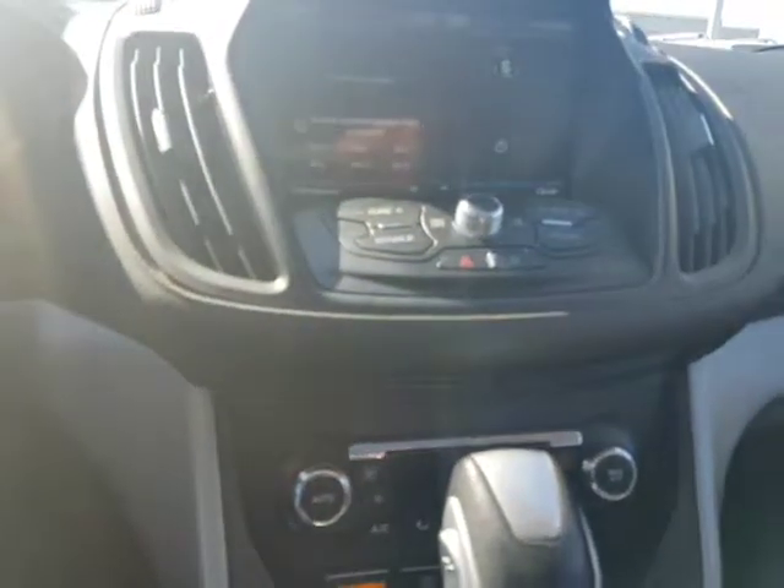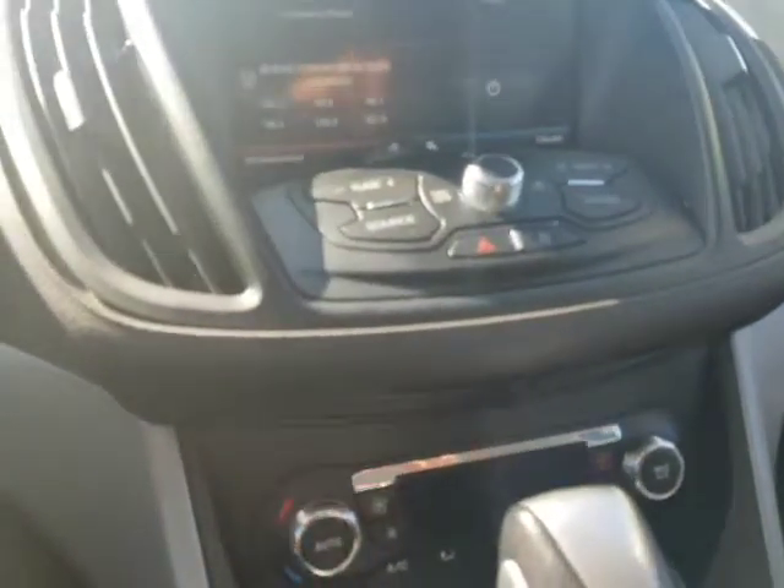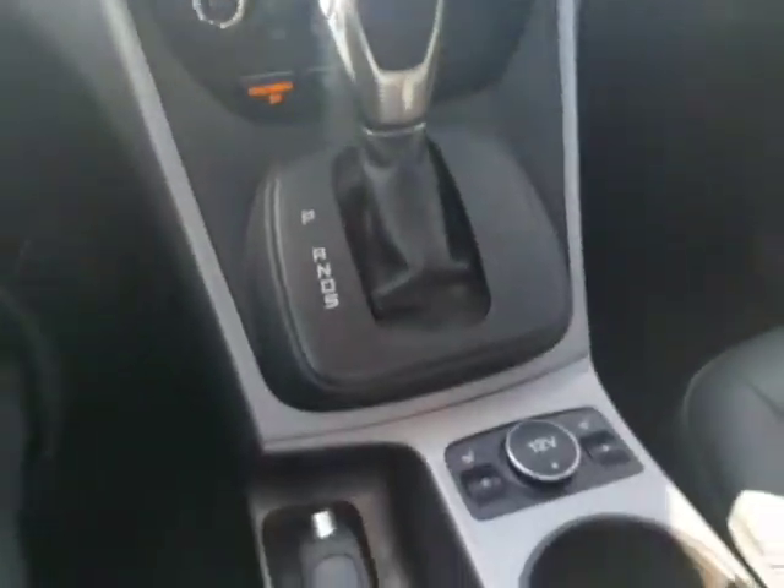Auxiliary plug-ins, dual climate control right here so you and your passenger can set different temperatures. And like I said, the heated seats. This vehicle has it all — it's in immaculate condition.